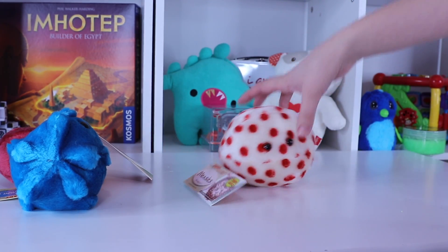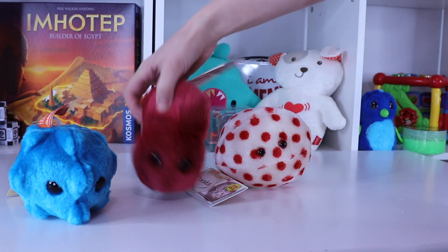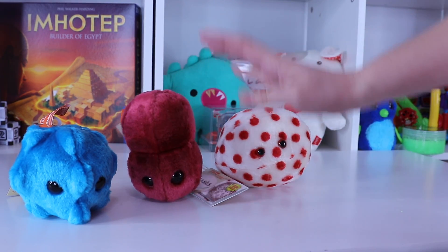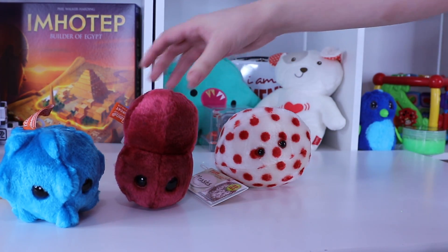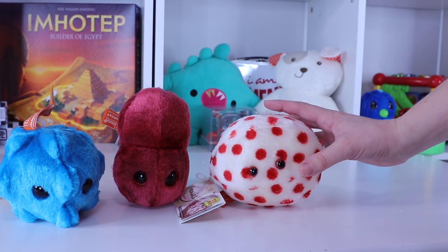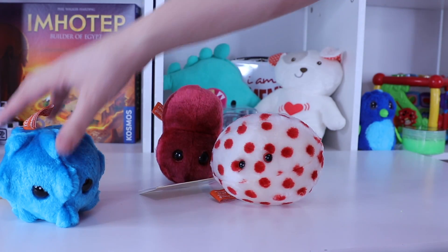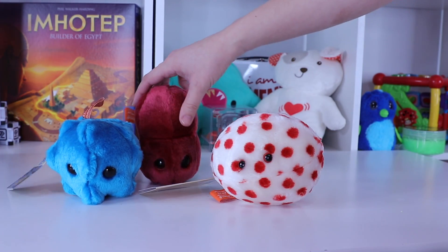Have you ever wondered what the bugs look like that make you sick? Well now you can not only find out what they look like, but you can snuggle them. These are my new little buddies from the Giant Microbes Collection, and these are actually what the bugs look like that give you certain kinds of sicknesses. These are germs.